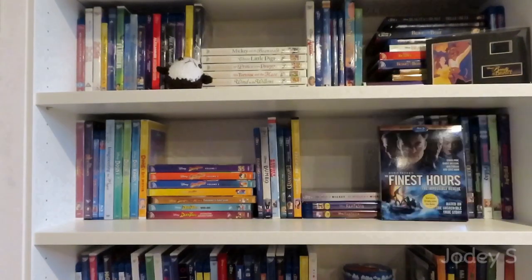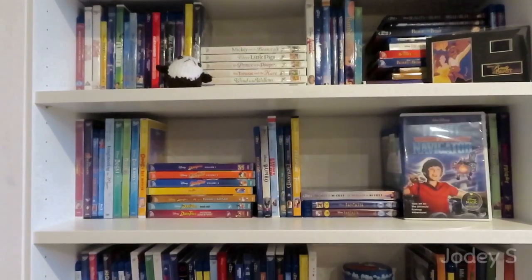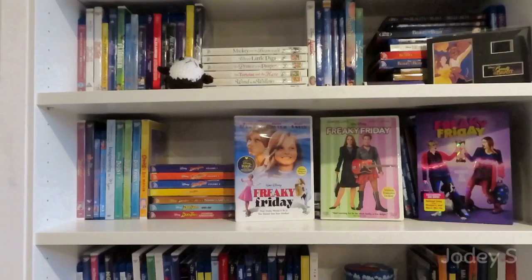Finding Nemo and Finding Dory. The Finest Hours. First Kid. Flight of the Navigator. Follow Me Boys. A combo pack of The Fox and the Hound and The Fox and the Hound 2. Frank and Ollie. Frank and Weenie. And then I have all three versions of Freaky Friday.